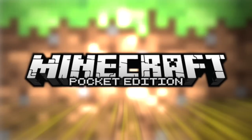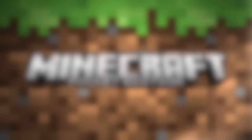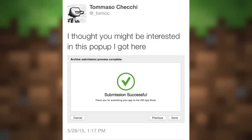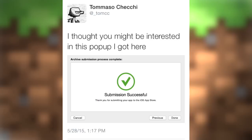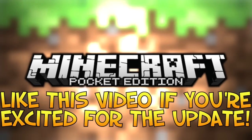The 0.11 update has been officially submitted for both Apple and Android. Tom tweeted a picture of the app upload page saying 'submission successful, thank you for submitting your app to the iOS App Store.' The update has been submitted and will be released within one week, as Tom says it takes about a week for the App Store to approve an update.